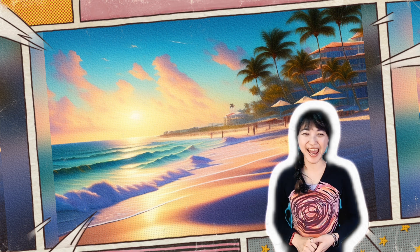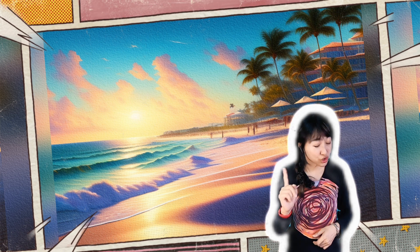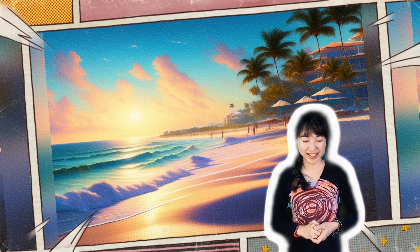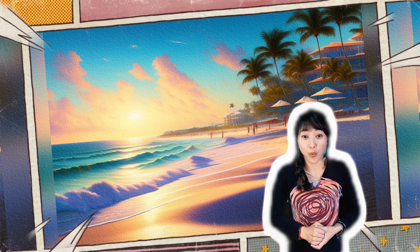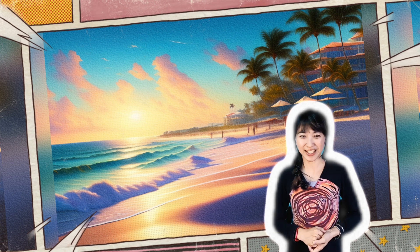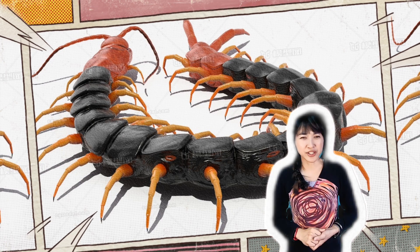Hello everyone. I'm Sister Duck, and today we're going to talk about an interesting topic: the creatures with the most feet in the world. Do you know which creatures have more than 10 or even hundreds of feet? Come and watch this video — I will introduce you to the characteristics of these creatures, their habits, and their impact on humans.